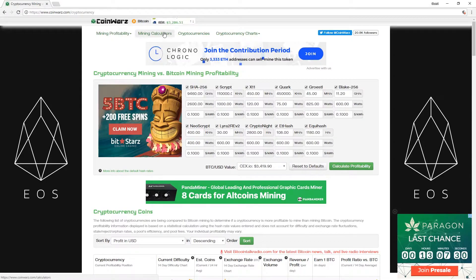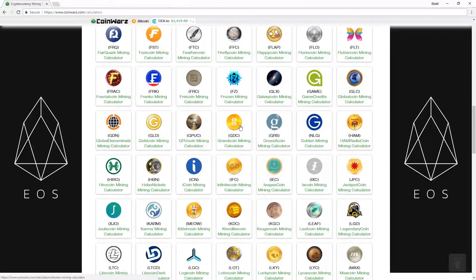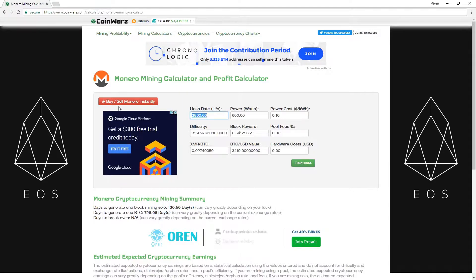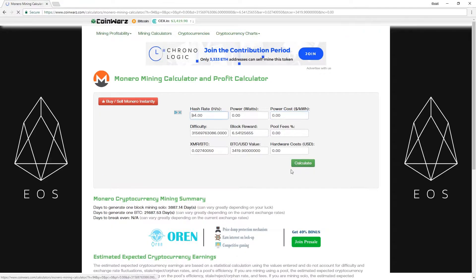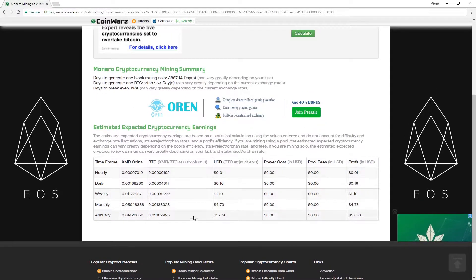We're going to CoinWars this time. We'll click on mining calculators and scroll down to Monero. We're going to take that hash rate of 94 and type it in. We'll start with zero power, no pool fees, and calculate the approximate income. Based on today's details, this comes up with a monthly figure of $4.73. So if you had this device running 24/7, at the end of the month you'd have just under $5.